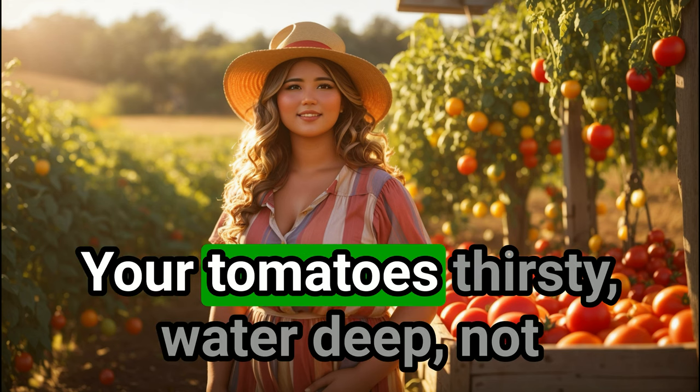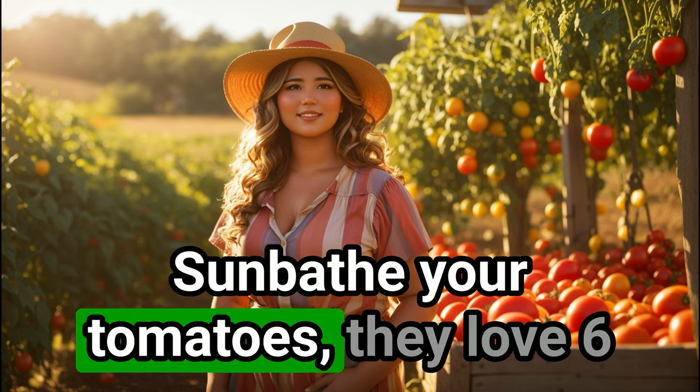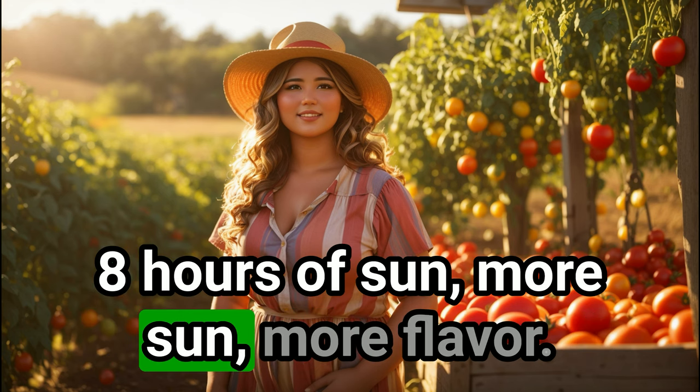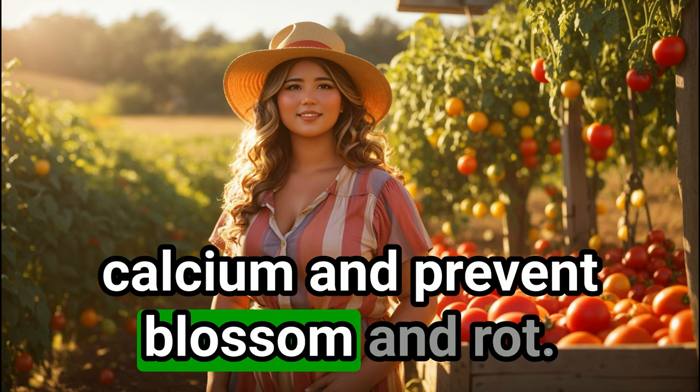Your tomatoes thirsty? Water deep, not often — it encourages stronger roots. Sunbathe your tomatoes; they love 6 to 8 hours of sun. More sun means more flavor. Got eggshells? Toss them in the soil — they add calcium and prevent blossom end rot.